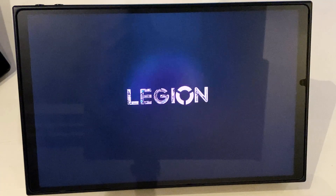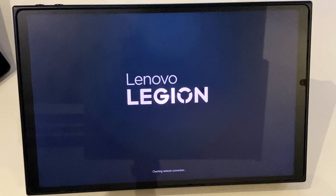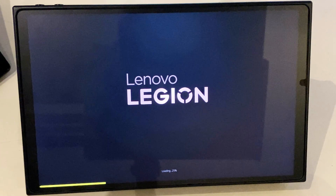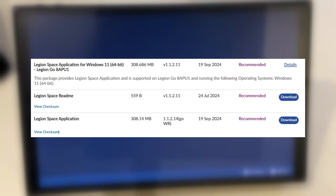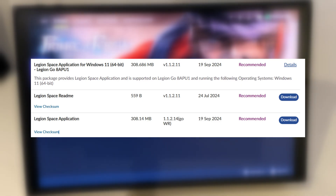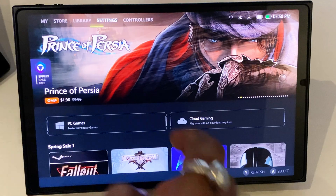The latest version of Legion Space is amazing — it's a big deal for Legion Go lovers. However, the installer for the latest version of Legion Space is not available on the Lenovo website. The only way to get the latest version is to install the old version from the website and update it, which takes twice the amount of time.